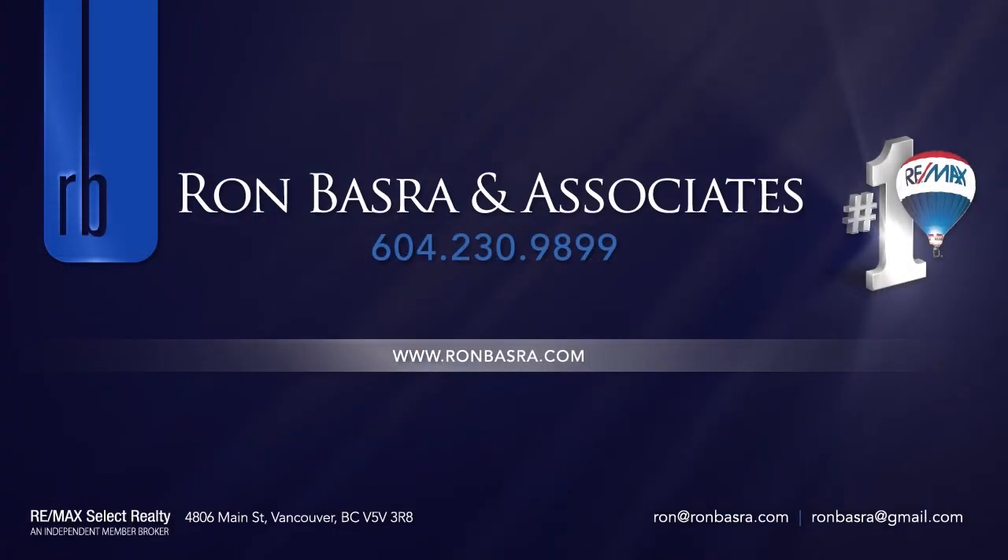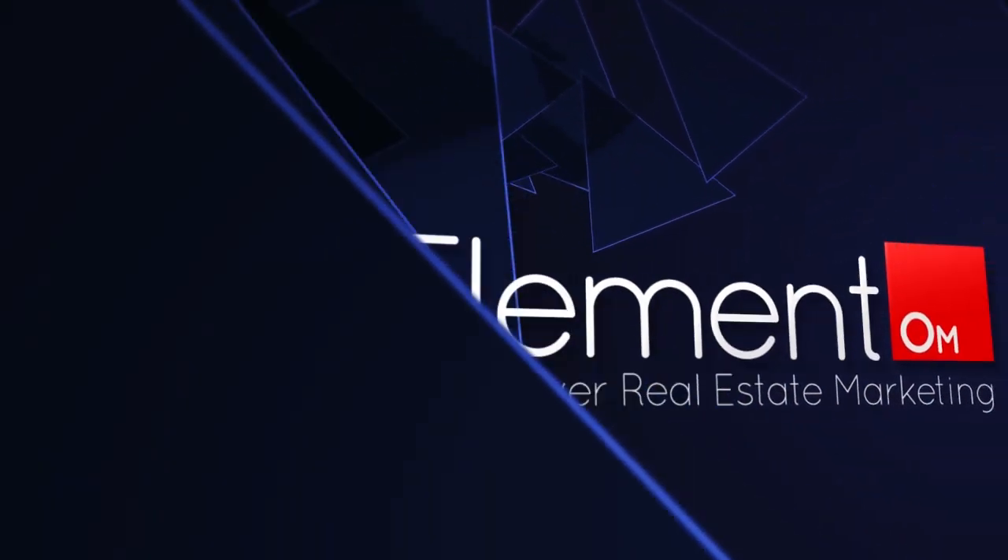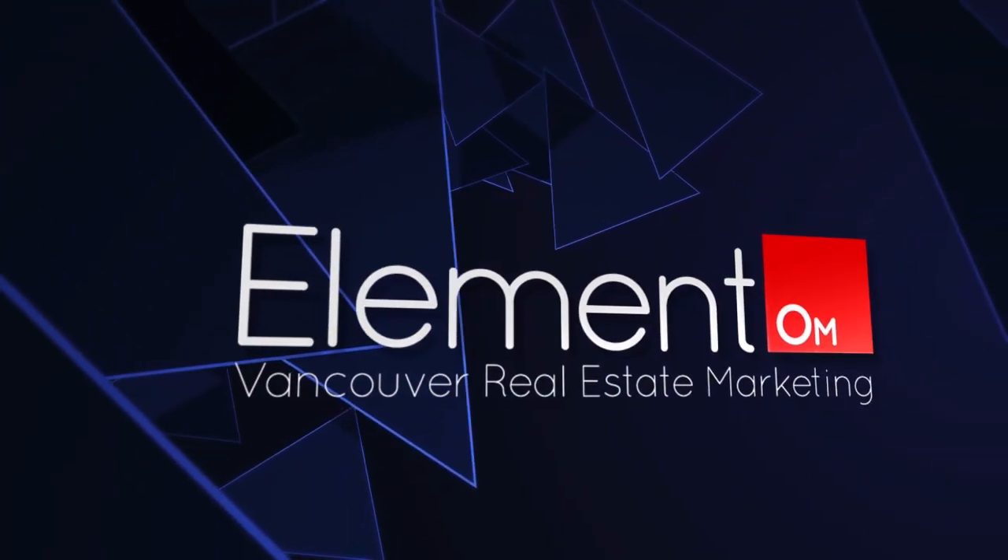To find out more about this home, or to schedule a private viewing, please contact Ron Basra. If you enjoyed the video, let us know by liking it, subscribing to our channel, or sharing it with friends.